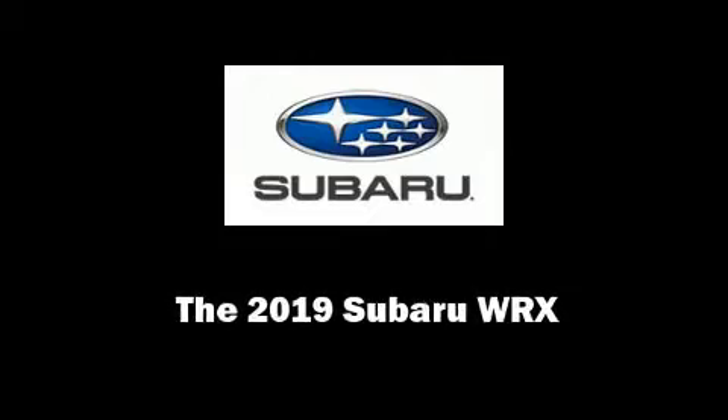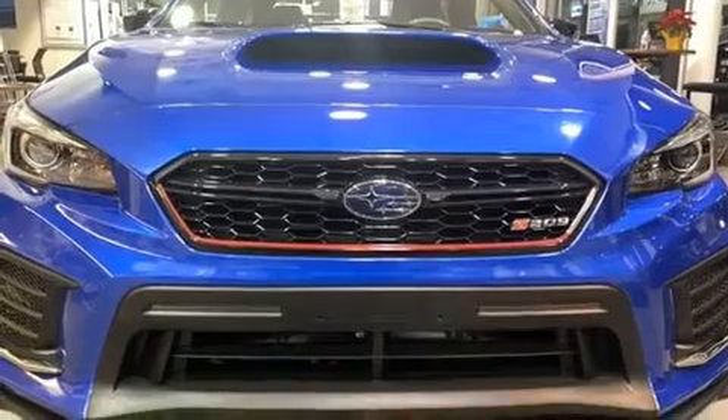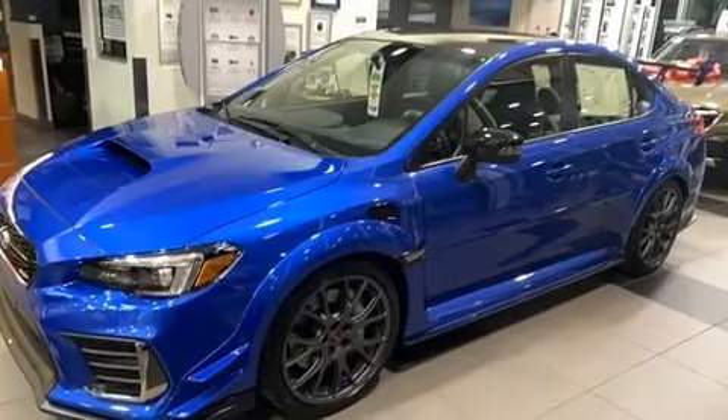Introducing the 2019 Subaru WRX. Subaru made sure to keep road handling and sportiness at the top of its priority list.